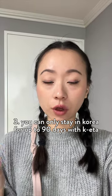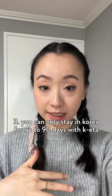The KIDA visa is for those who are staying no longer than 90 days in Korea. If you stay longer than 90 days, you have to get a six-month visa.